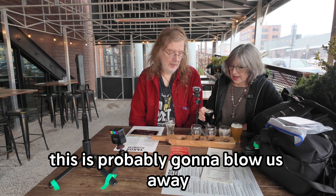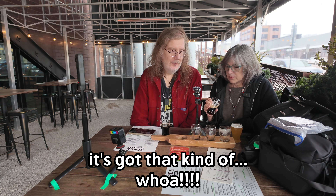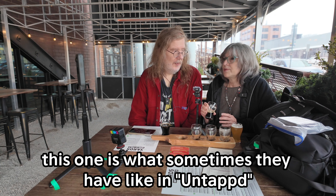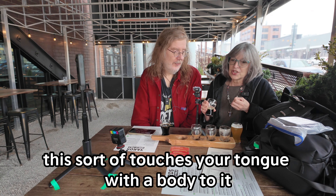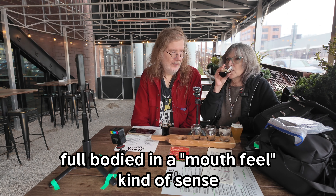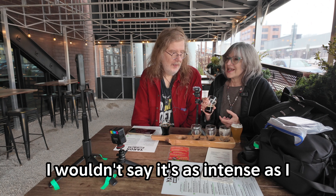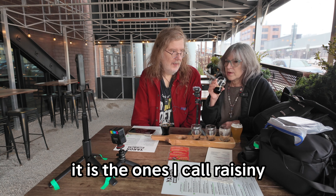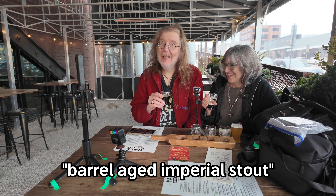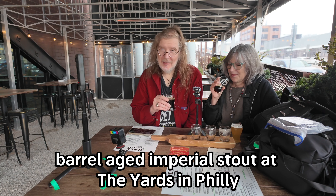This is probably going to blow us away — it's almost 14% alcohol. This is the barrel-aged imperial stout. That's very complex. This sort of touches your tongue with a body to it. It's not thin — full-bodied, in a mouthfeel kind of sense. You're getting all kinds of sweet but not too sweet and not bitter flavors. I wouldn't say it's as intense as the ones I call raisiny. On the very back end, you're like, oh yeah, I can taste the alcohol in this. Barrel-aged imperial stout — you're not going to get the full effect if you chug it. Barrel-aged imperial stout at the Yards in Philly.